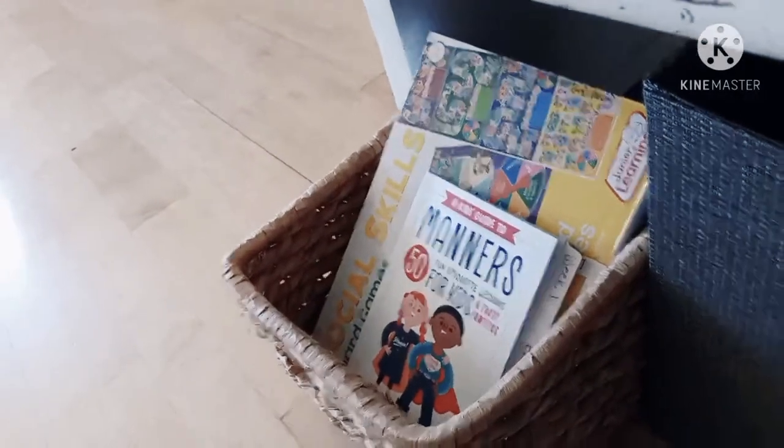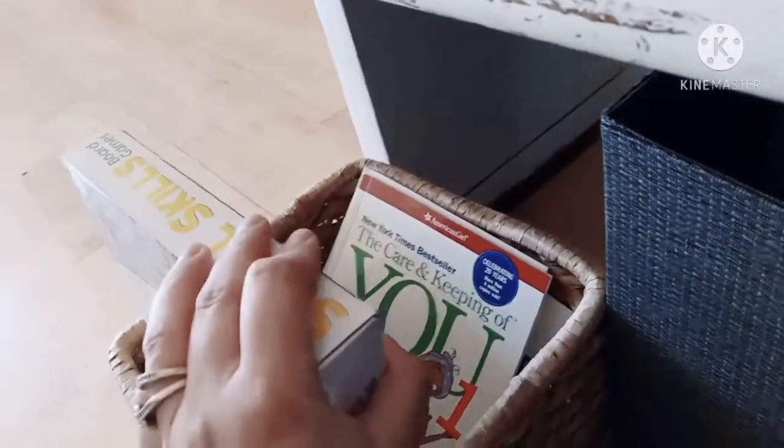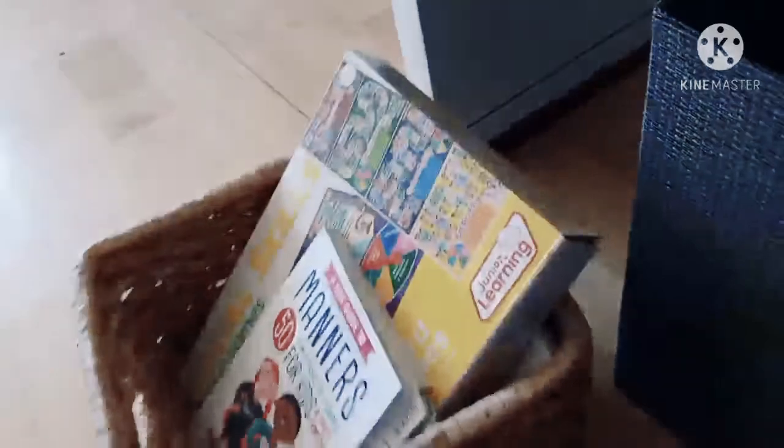And the last bin is our health bin. So when we do health on Mondays, this is where we pull from. I've got their manners book that they're still working on, their social skills games, The Care and Keeping of You and a guy stuff book, and anger management. So we can just grab that bin and move on with our day.